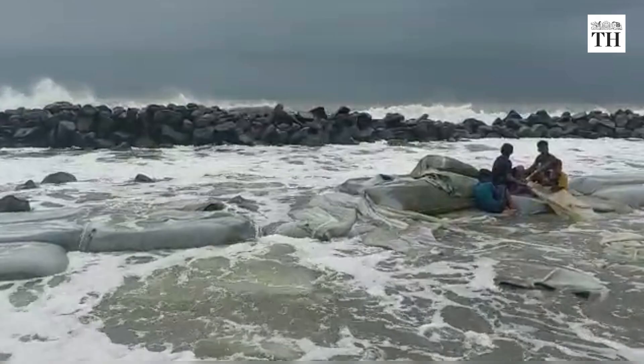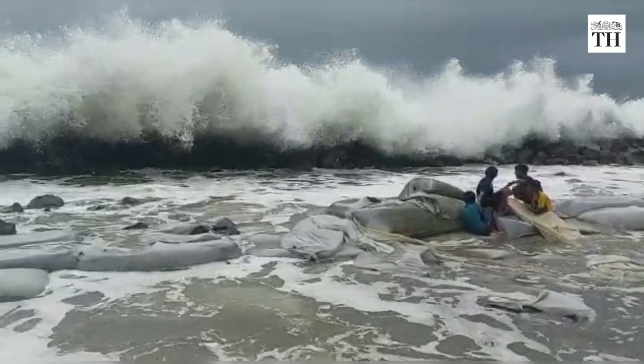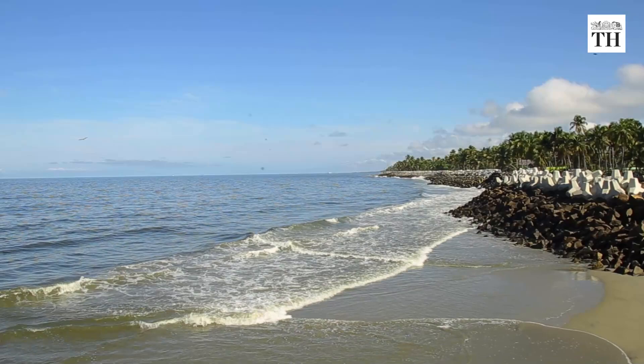However, Dr. M. V. Ramana Murthy, the director of the National Centre for Coastal Research, who has studied Kerala's coastline for more than 20 years, adds that the risk of further erosion due to dredging of the port has been factored into the design of the Challanam project.